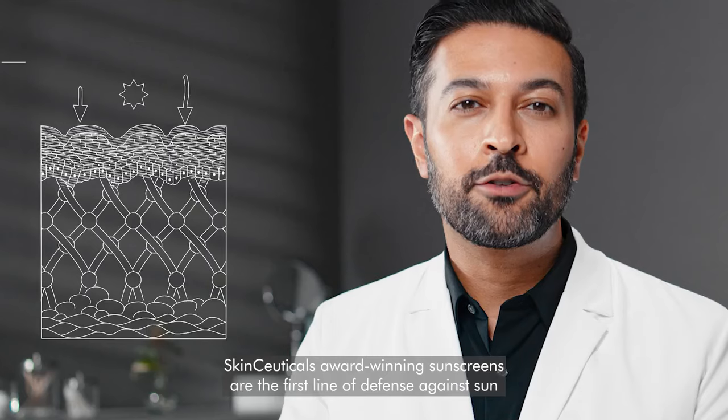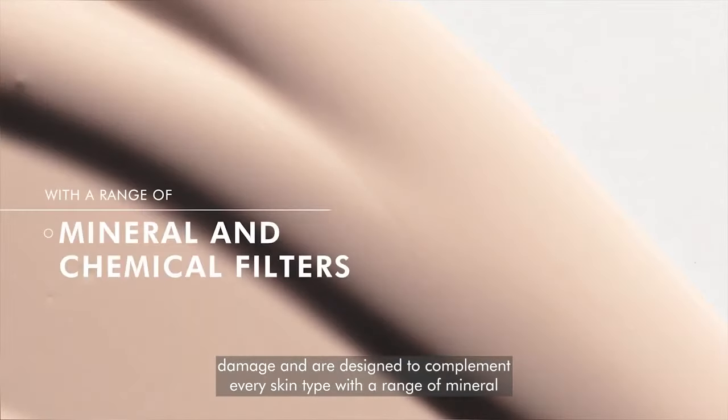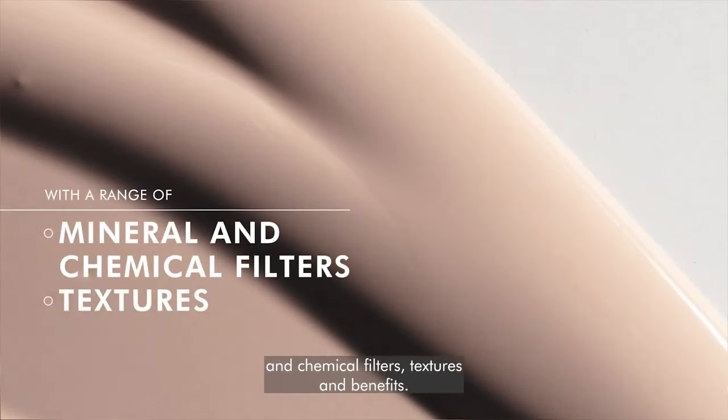SkinCeuticals award-winning sunscreens are the first line of defense against sun damage and are designed to complement every skin type with a range of mineral and chemical filters, textures, and benefits.